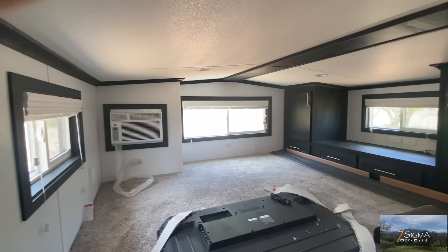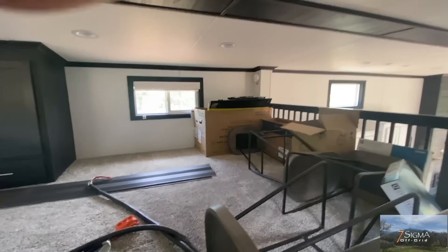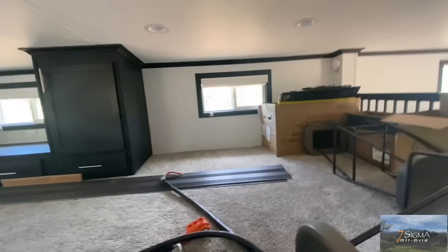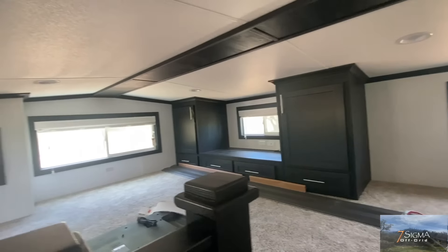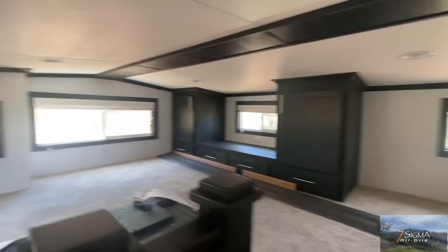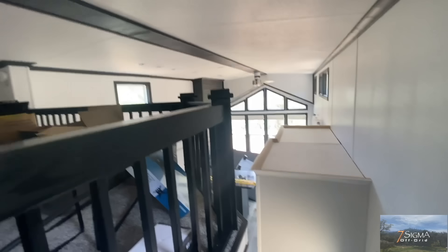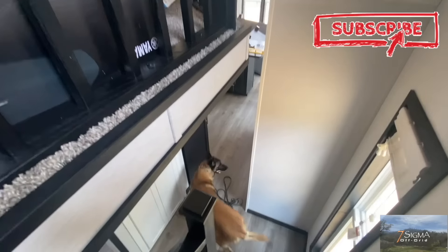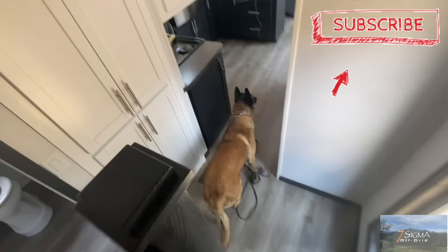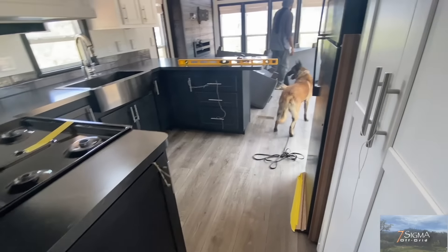And this is our loft. They put all the chairs and stuff up here, and the television and all of that. And now Anu is checking out the new home as well.